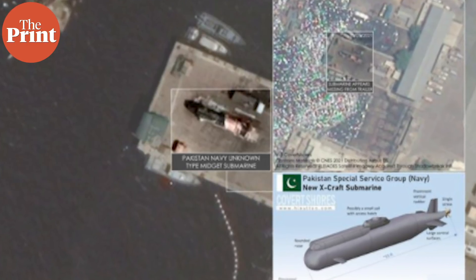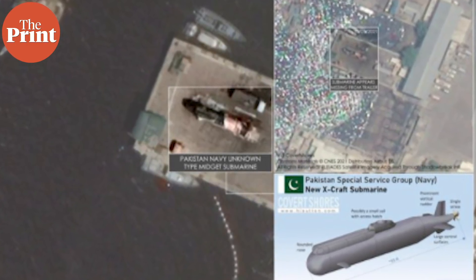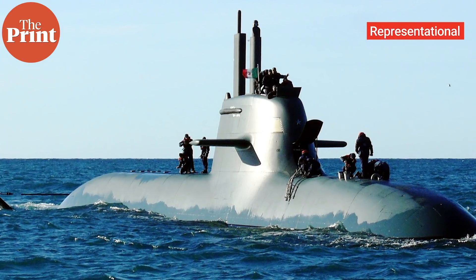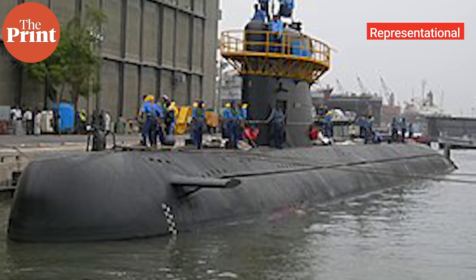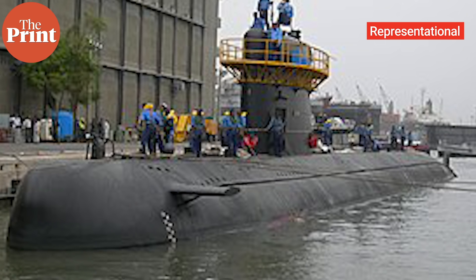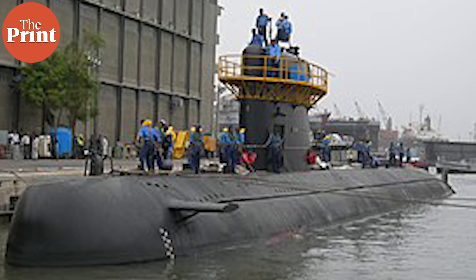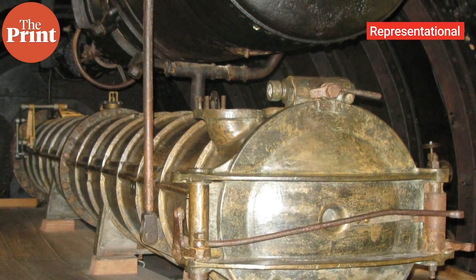Sutton explained that this category of submarine is called an X-craft in the Pakistani Navy parlance. The term was actually inherited from the Italian manufacturer Cosmos, who sold Pakistan two sets of midget submarines in the past.